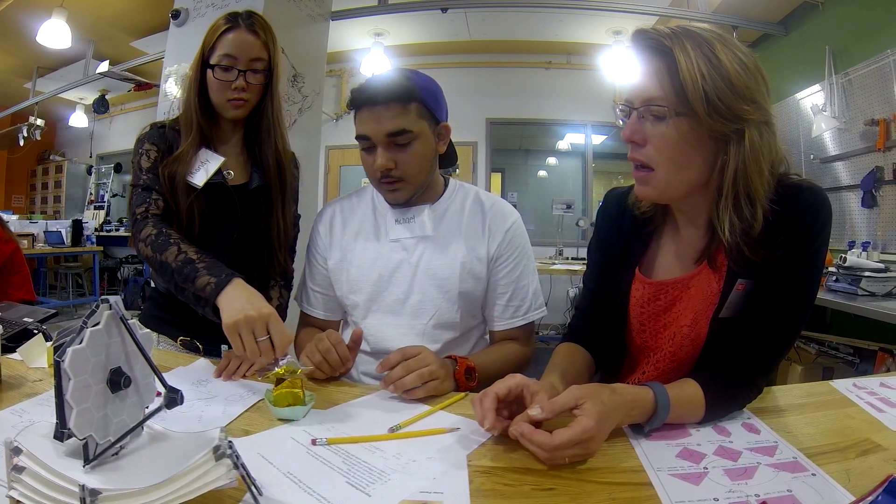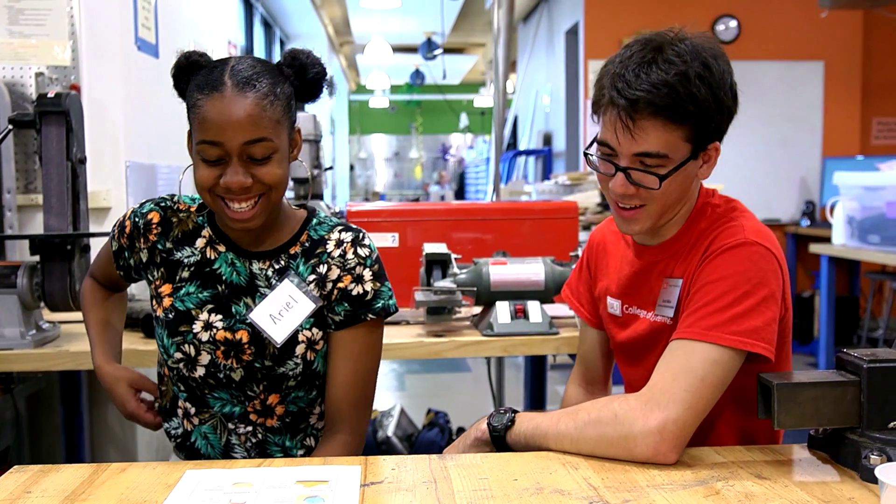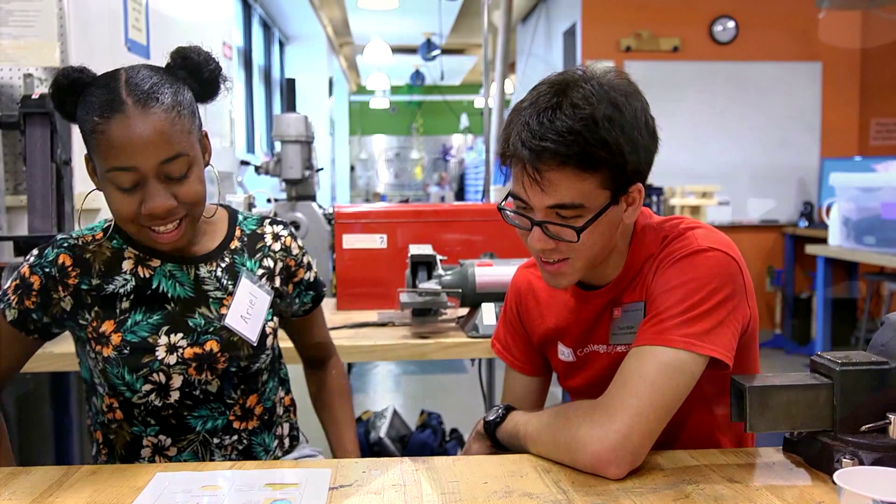The Technology Innovation Scholars Program consists of highly trained diverse role models who are undergraduate engineers. They are deployed nationwide to get kids excited about engineering, understanding engineering, and doing engineering.